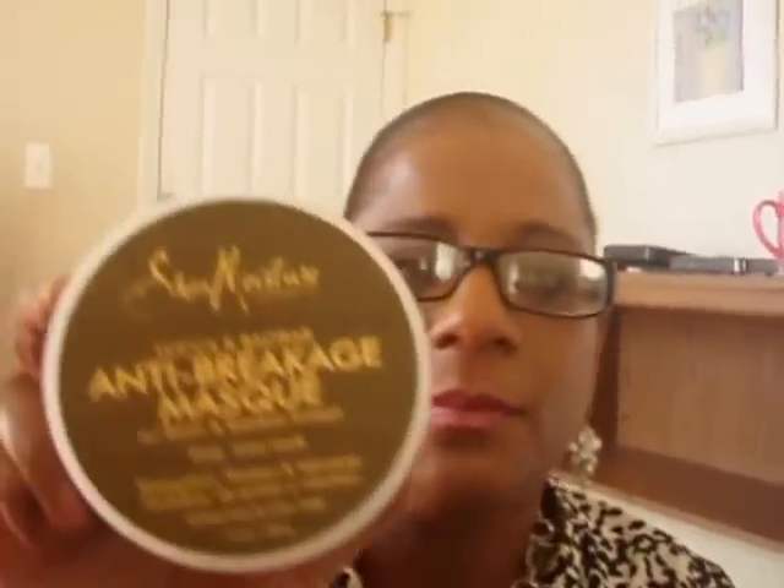My hair has been loving the Shea Moisture moisturizer — that's what I put on my hair daily. And then I have the Shea Moisture hair mask that I use whenever I wash my hair, along with a leave-in conditioner. It smells so good and has all kinds of good stuff in it. It's really been working for me, and I feel like my hair is getting thicker. It says it has thickening agents in it that give your hair volume.